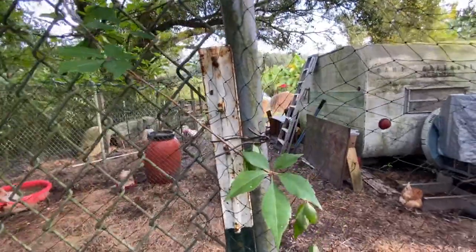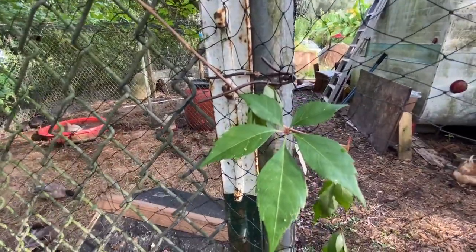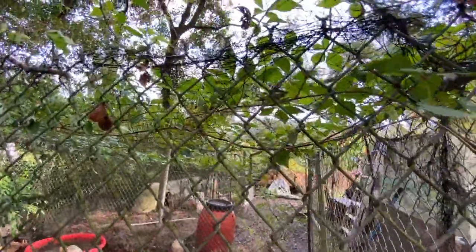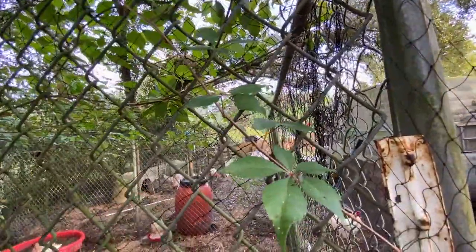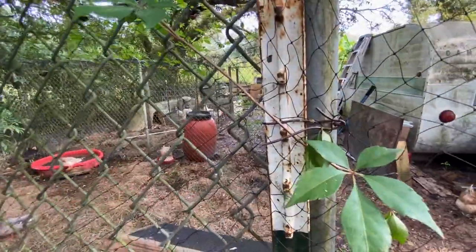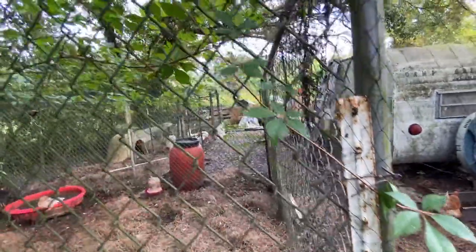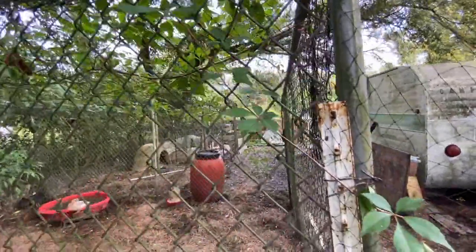Okay, just to show you — this is Virginia creeper. The leaves are five and they grow wild. You do not want to touch this if you are sensitive. It will secrete an oil just like poison ivy.